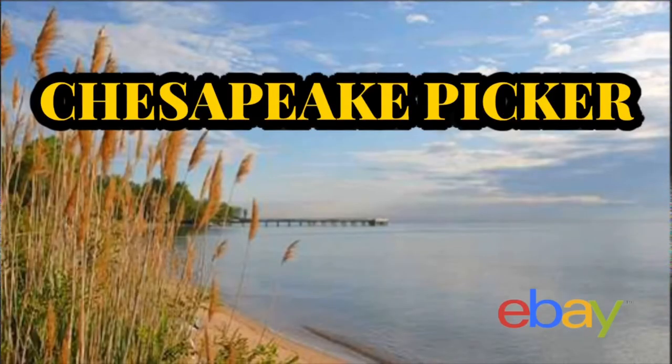This is Resident Evil Code Veronica X - never heard this before, but GameCube is kind of coming back in a hard way. Hey YouTube, what's going on? My name is Rob, also known as Chesapeake Picker. Welcome to the channel. If this is your first time here, I'm a part-time reseller based out of Virginia. Do or die time for my Cleveland Browns - today we're gonna take down the Steelers at one o'clock. I don't care if it's a joke of a game because they benched everybody, we're still gonna win.